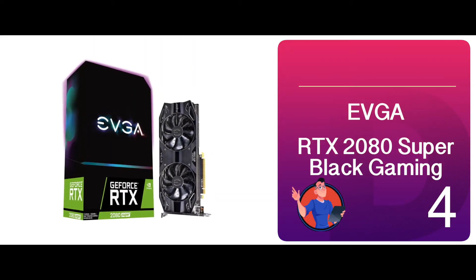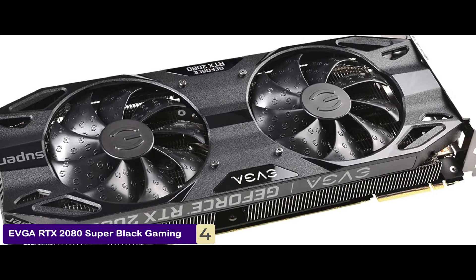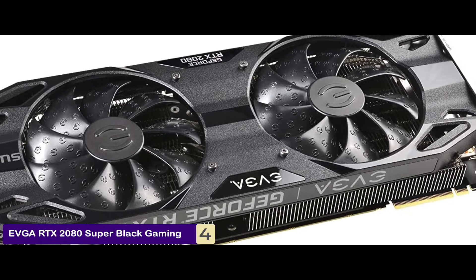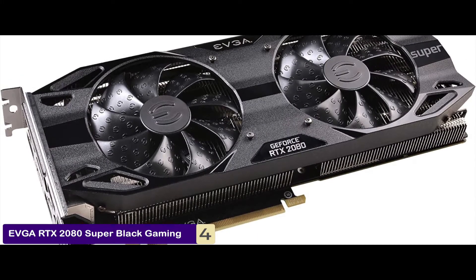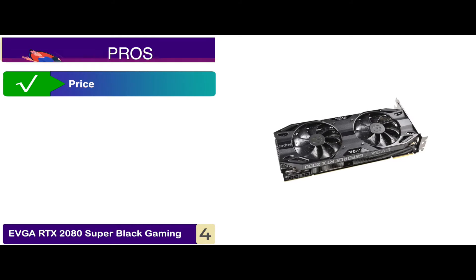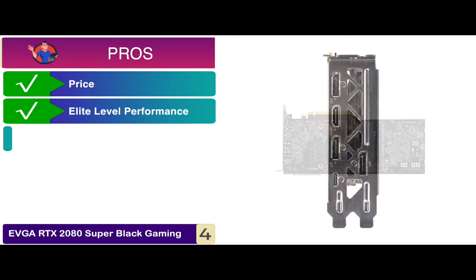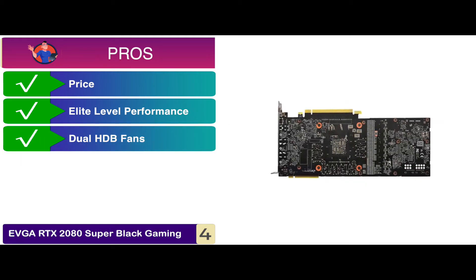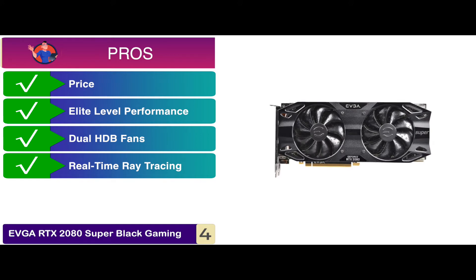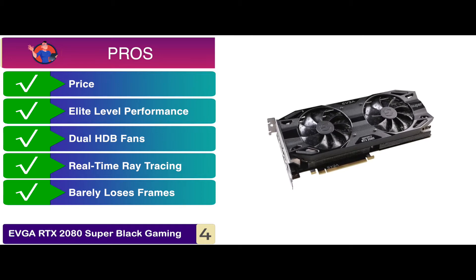Next, we have the EVGA RTX 2080 Super Black Gaming. The RTX 2080 Super Gaming GPU does not lose its cool even when working at the power limits, keeping its temperature stable at around 60 degrees Celsius. It is perfect for handling 1440p and 144Hz with little or no noise. Its pros are: it's designed to provide functionality that is worth the price. It provides users with an elite level of performance. Its dual HDB fans ensure higher performance cooling and quieter acoustic noise. It provides real-time ray tracing for super realistic graphics in games, and it barely loses frames even at very high graphics or high-end 3D animation rendering.